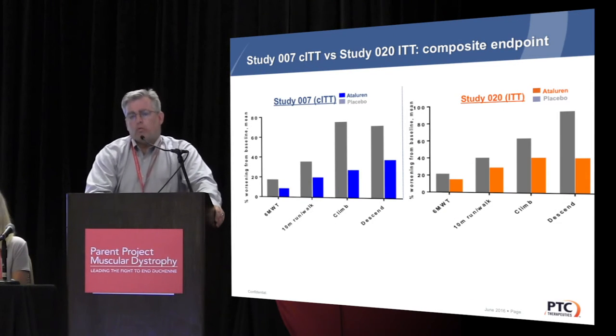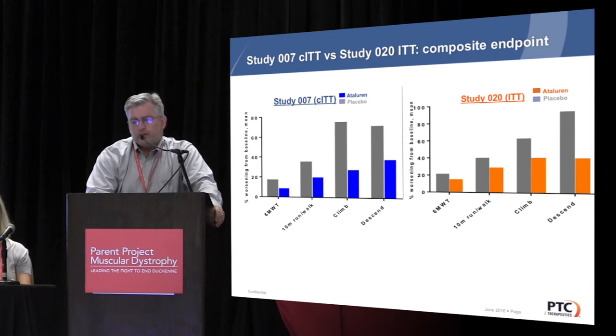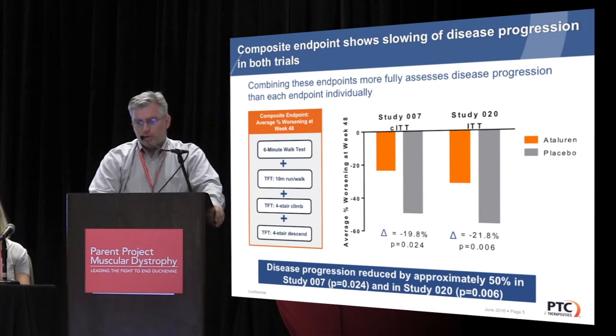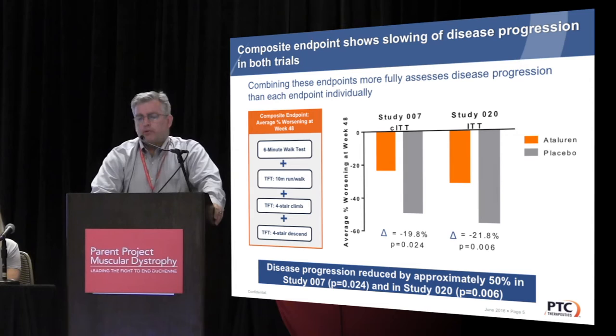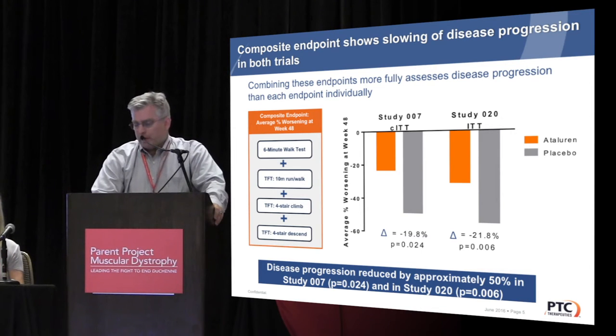As another example, we've been working with PTC looking at composite endpoints, using a composite of the six-minute walk test and the time-function tests: 10-meter walk run, four-stair climb, and four-stair descent. Looking at the percentage of patients with worsening across their two large placebo-controlled trials, using a composite of average percent worsening at week 48, ataluren-treated patients had about a 20% reduction with a p-value of 0.02 in the first study, and about a 21.8% reduction with a p-value of 0.006 in the second trial — which I think is a very exciting development.